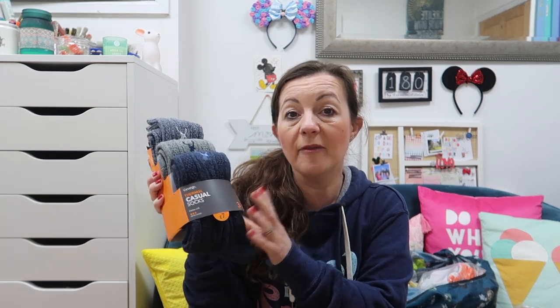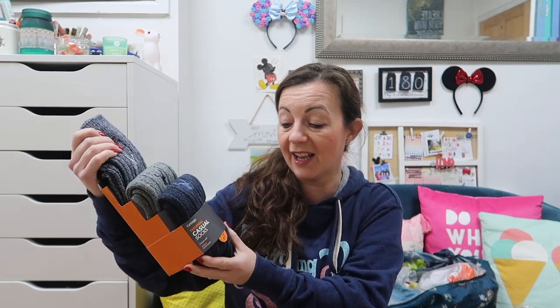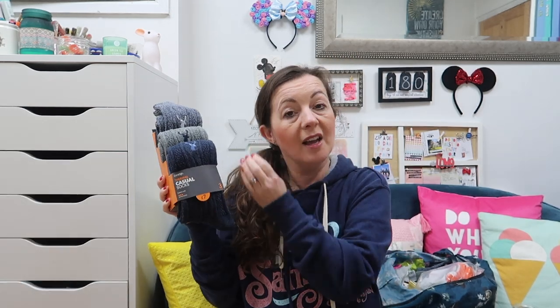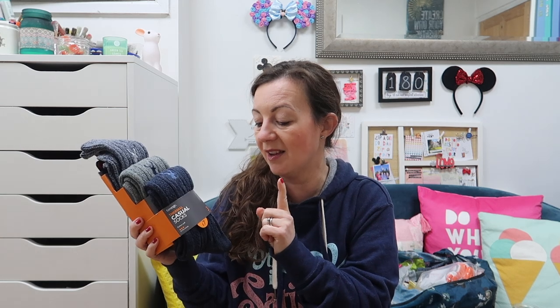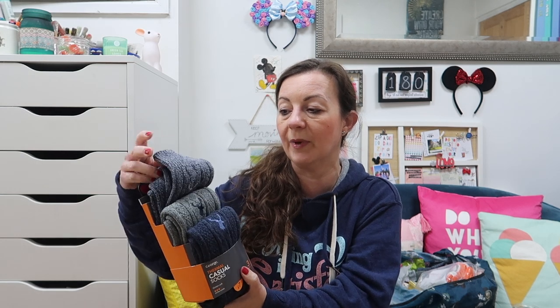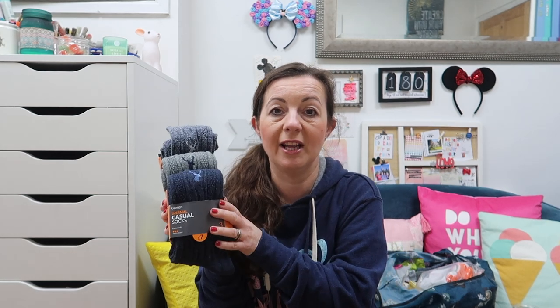From Asda we got three packs of these socks. I've been buying them for Aid for a couple of years — I usually buy them online, but we saw them in store too. They're really lovely thick socks. They've just gone up in price from £6 to £7 for three pairs, which is still really good. I bought some for Louis — they'll be great for his Disneyland Paris trip, thick but not too thick to make shoes uncomfortable, and they wash really well.